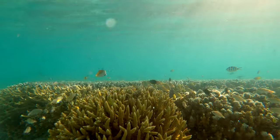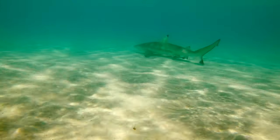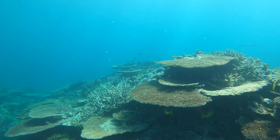Not everyone gets to experience the Great Barrier Reef and I feel so lucky that I have. Thank you Heron Island Resort for the hospitality during your stay and I hope that this video helps inspire people to visit the Great Barrier Reef for themselves.